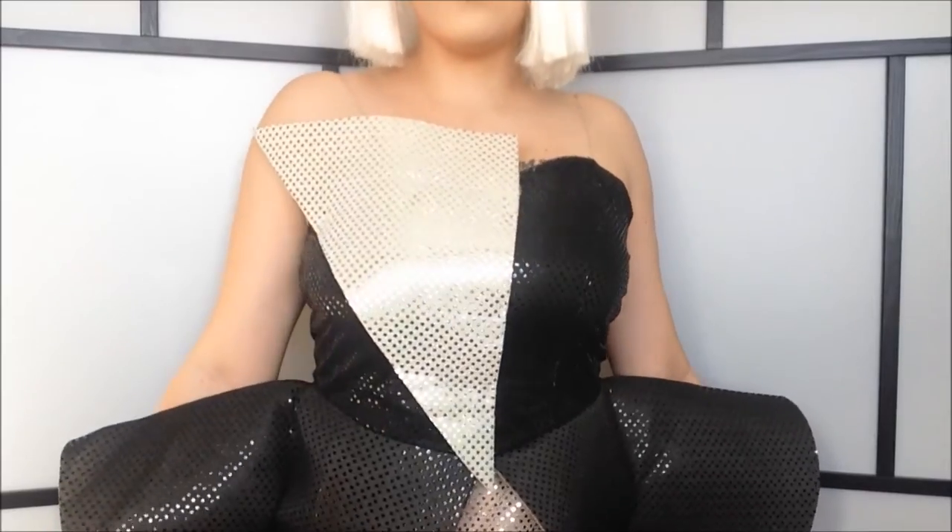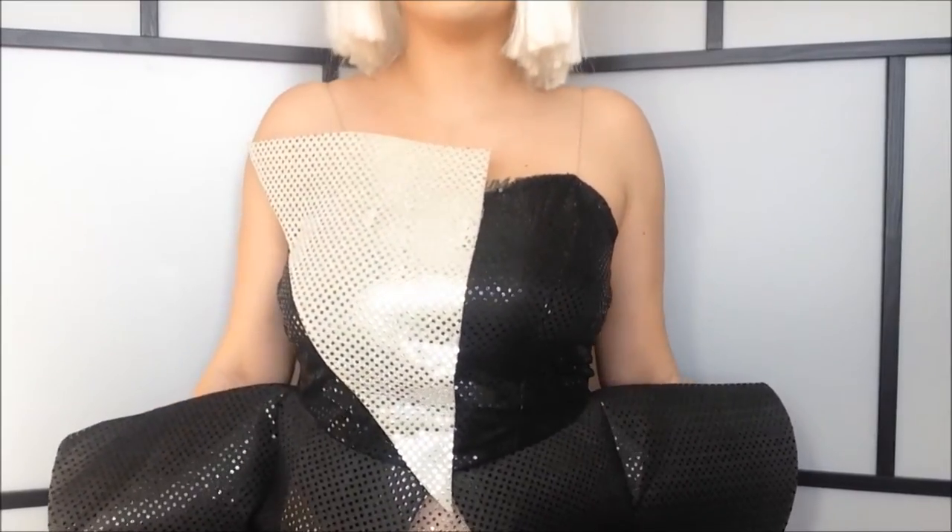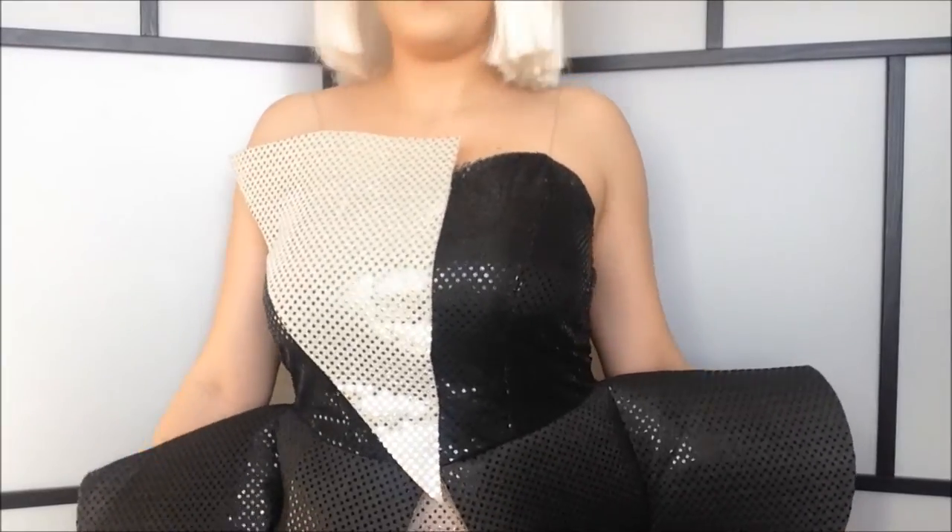So I'm going to show you guys the costume. This was the dress that Gaga wore during the Fame Ball Tour. And I really, really love it. It's so pretty and fun. But yeah, this is my recreation.